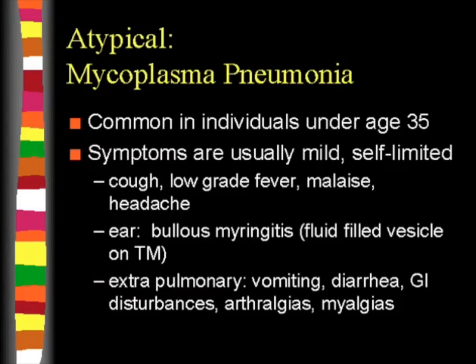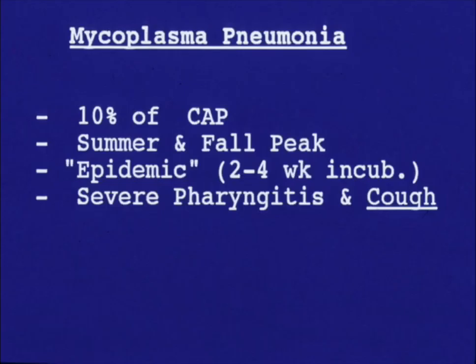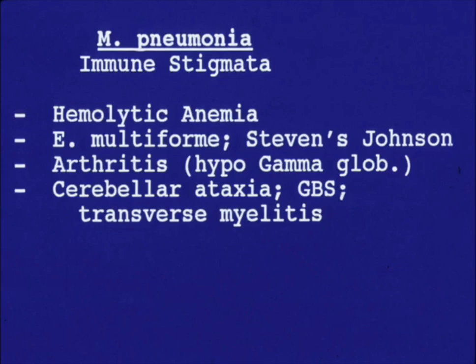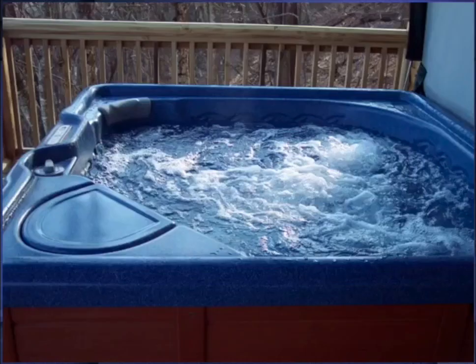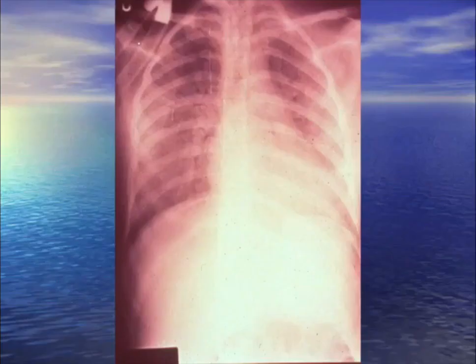Mycoplasma: centrilobular — central within the lobule — producing a pattern very similar to tree-and-bud. Centrilobular makes you think of respiratory viruses; tree-and-bud makes you think of mycobacterium avium complex classically. Mycoplasma has lots of extrapulmonary manifestations; it rarely affects the brain causing cerebellitis and encephalopathy. Peak is summer-fall. Remember it's IgM, not IgG, hemolytic anemia. Cold agglutinins were positive historically; now mycoplasma is on our PCR respiratory panel — no need to rely on inexact serology.